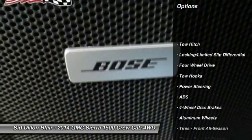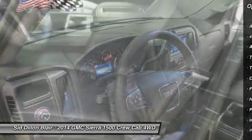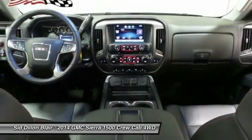Steering wheel audio controls, remote engine start, anti-lock braking system, keyless entry, tow hitch, power passenger seat, Bluetooth, leather-wrapped steering wheel, power steering, and adjustable steering wheel.